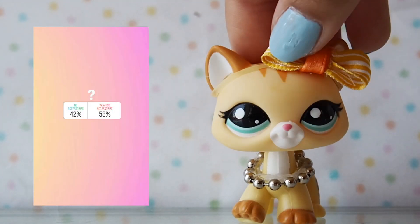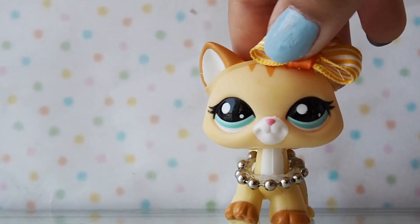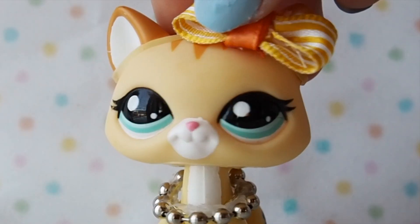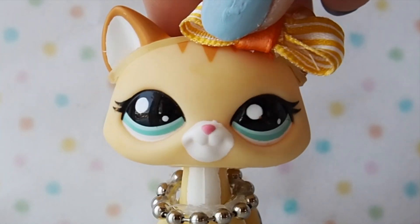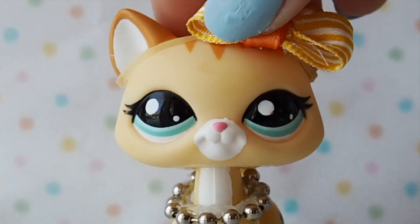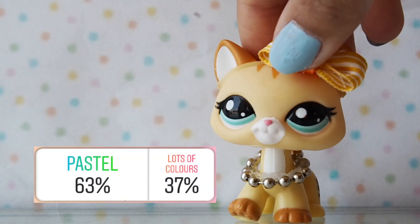Next we have some choices for the props and you guys chose flowers over glitter. Based on this poll, my LPS in the photos are going to be wearing accessories — and I'm wearing accessories right now, so I might be one of the pets in the photos. It's pastel versus lots of colors, and you guys chose pastel.